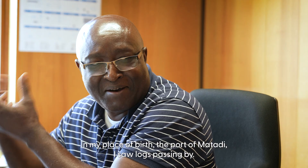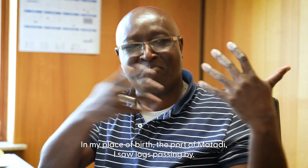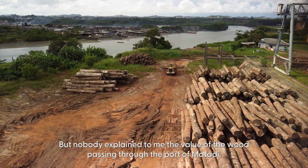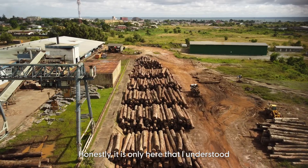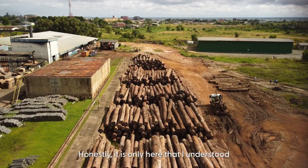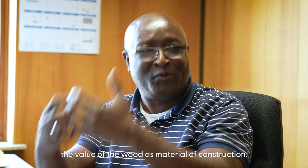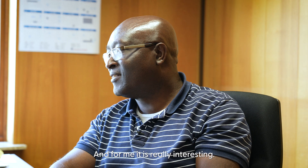I'm born in the Congo — Kinshasa, the Democratic Republic of the Congo. Before my birth, at the port of Matadi, I saw the logs passing, but no one told me about the essence of the wood that went through the port of Matadi. Frankly, when I arrived here, it was here that I understood the value of wood as a construction material. And for me, it was really interesting.